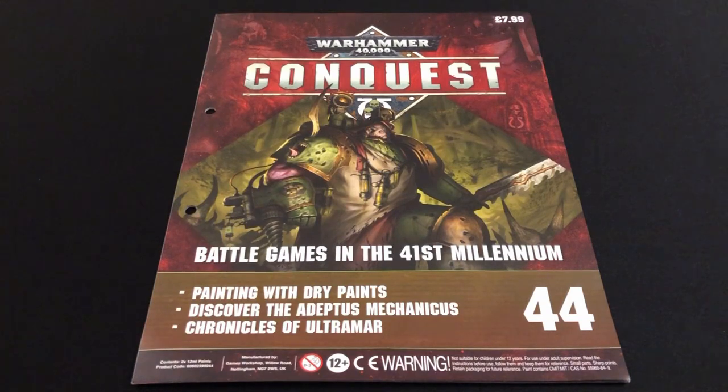Hey everybody, want to always bored never boring. Today we are going to be looking at issue 44 of Warhammer 40,000 Conquest magazine. For those of you who have been with the channel for a while and have been through the 43 previous episodes of Warhammer 40,000 Conquest with me, you will know all about this.